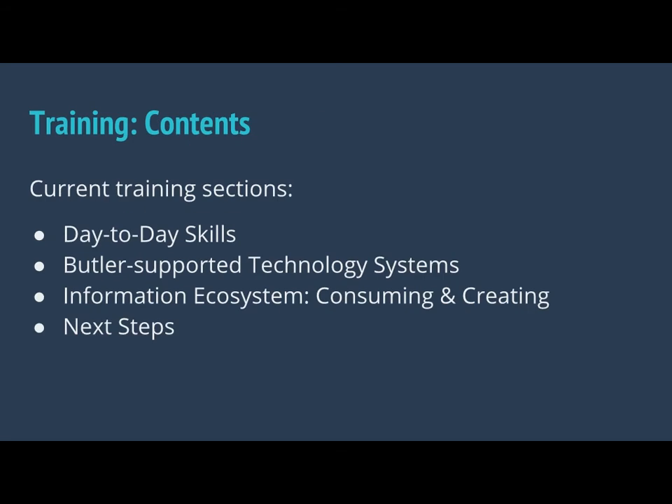On our course it looks like there was a lot, but that's actually because we've used that course kind of as an archiving system. There are really only four sections to our training — four big, broad sections. First is day-to-day skills, the most important things they need to be able to function in our environments. That includes things like customer service and reference work. Second is Butler-supported technology systems — so Moodle, Excel, Google Drive, Panopto for our campus recording software, basic tools like that. What we've tried to do is take the technology tool and match it with a library concept. So when they're learning about PowerPoint, they're also creating a PowerPoint about our archives or something, so it's not operating in a vacuum.